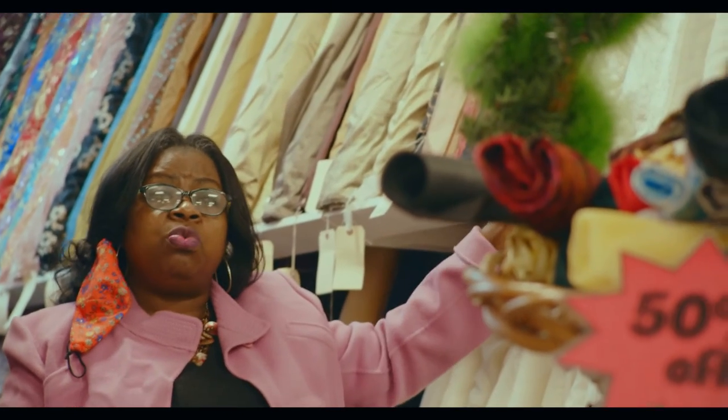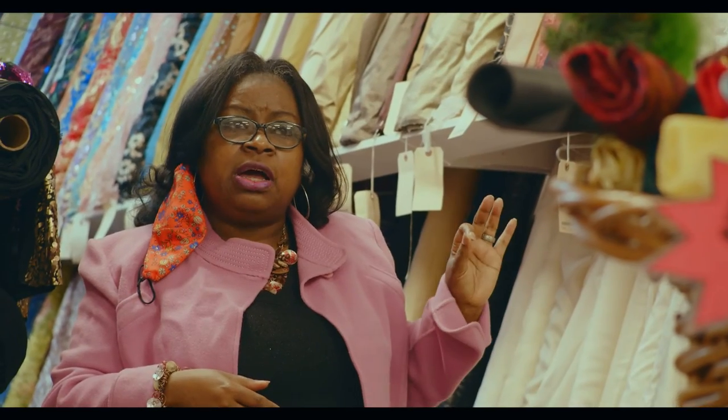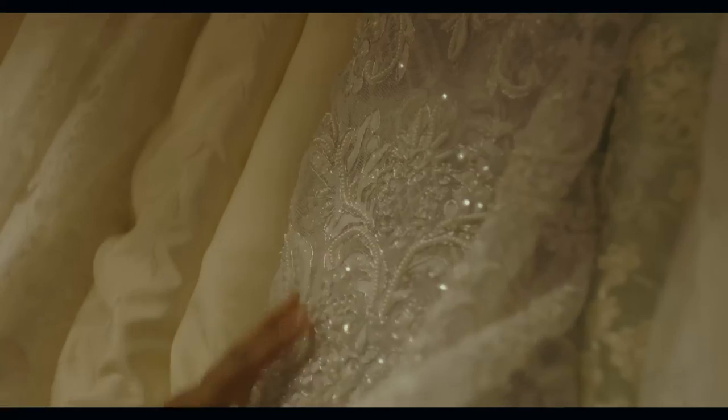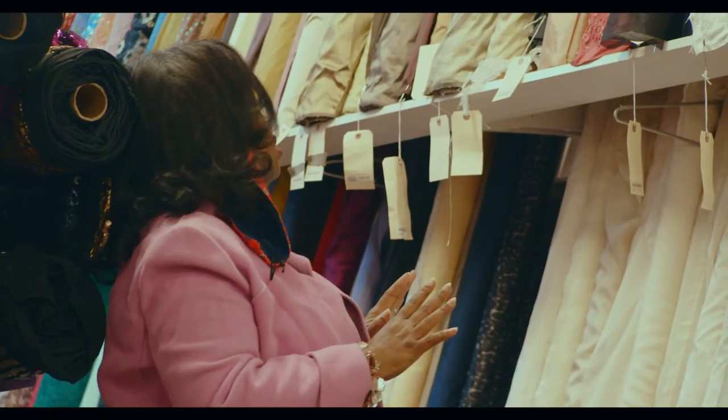Here we have our silk wall. Most people think of silk as only silky and shiny, but silk comes in many different textures. Right here we have silk embroidered, silk satin, and silk taffeta. We just have so many different beautiful silks.